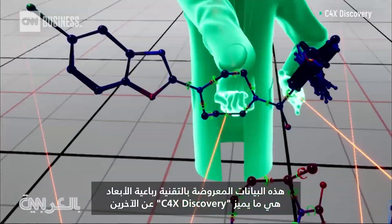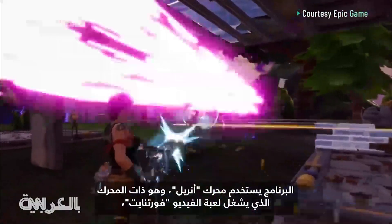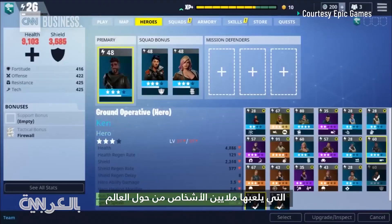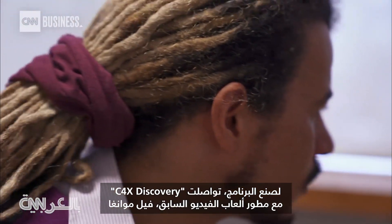That 4D data is what sets C4XD apart. They developed a program called Foresight to interpret it. It uses the Unreal Engine — the same platform that powers Fortnite, the video game phenomenon played by millions around the world. To craft it, C4XD turned to former video game developer Phil Mawonga.